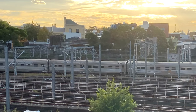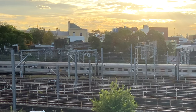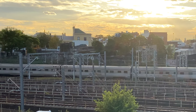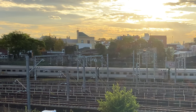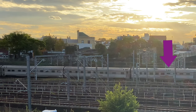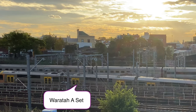The autumnal sunset creates a very picturesque backdrop. This carriage with the grilles in the middle is a restaurant car. Notice the special loading door for food and beverages.